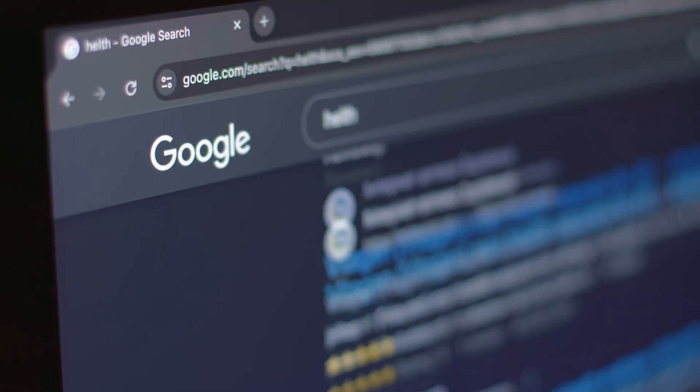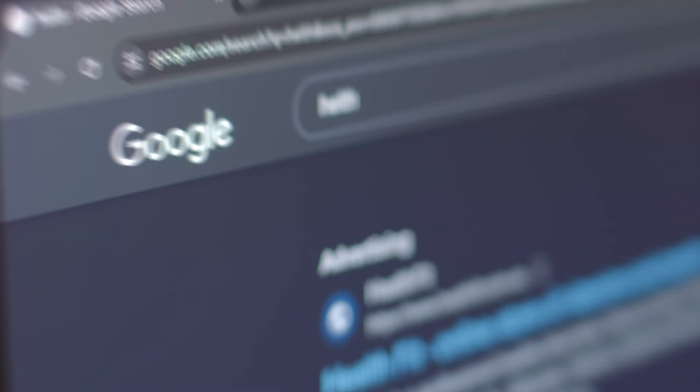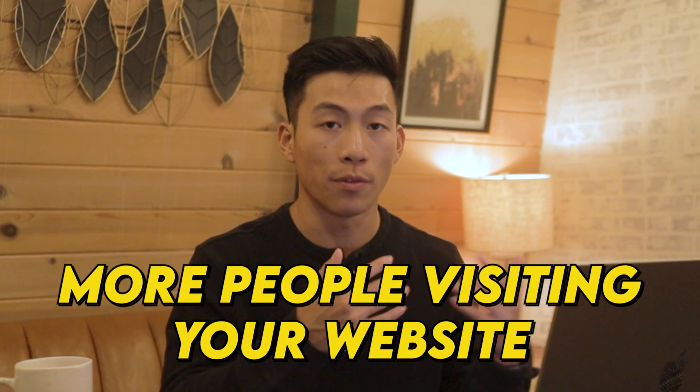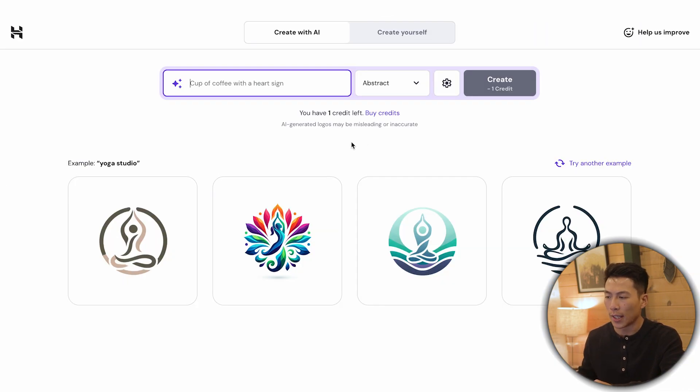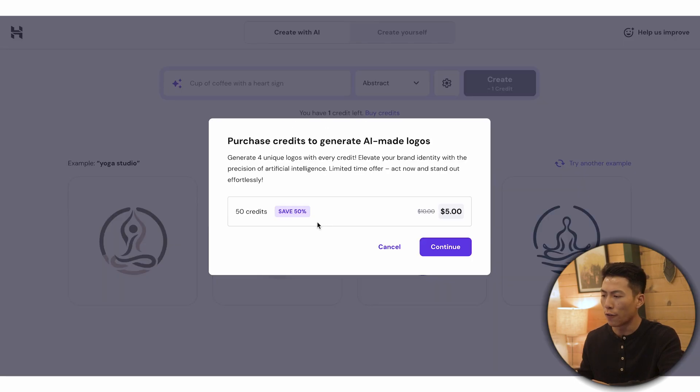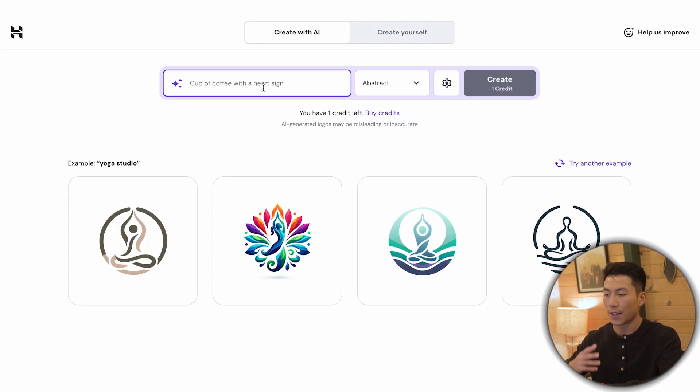They also have an AI SEO assistant. SEO stands for search engine optimization, and it's what helps your website rank higher in search results. When someone searches for something, if your website has good SEO it will rank higher — maybe first or second place — leading to more people visiting your website. If you're on the second or third page of results, they're probably not going to find you. Lastly, there's the AI logo maker. It does cost some credits — every plan comes with one credit, and you can buy more at 50 credits for $5, meaning you can generate 50 different logos for $5. Just put in a prompt of what you want and click create, or you can create it yourself.